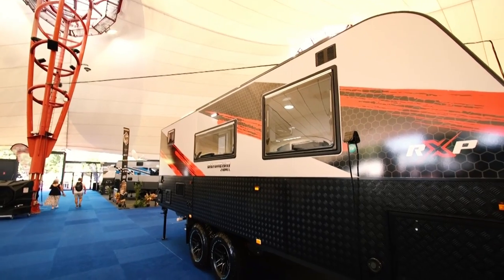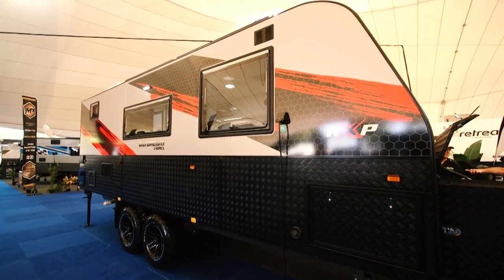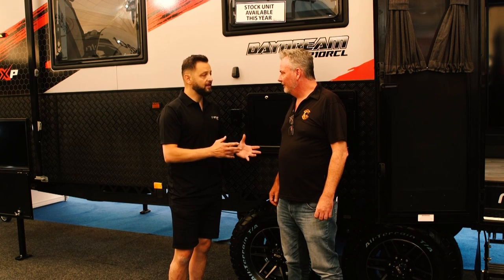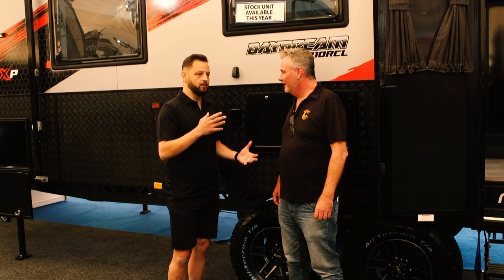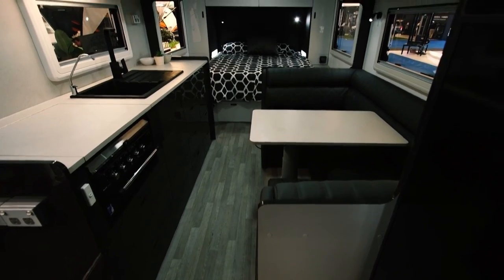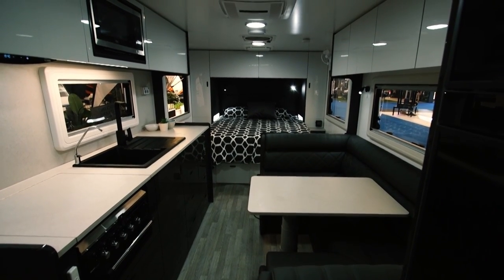This is a twin axle 21-footer. On the Daydream it comes standard with a DO35 coupling for the articulation to get to places most caravans wouldn't be able to reach. You've got a grey water tank of 110 litres for National Parks, 800 watts of solar on the roof, and 210 litre fresh water tanks. As you can see, there's lots of ground clearance — we do all our Daydreams on a flat floor truss chassis to give you the clearance you need.